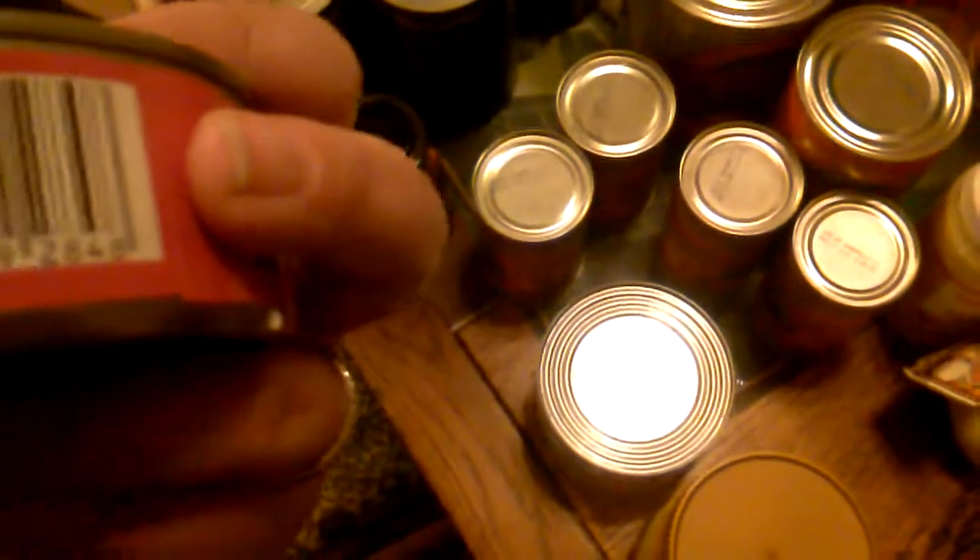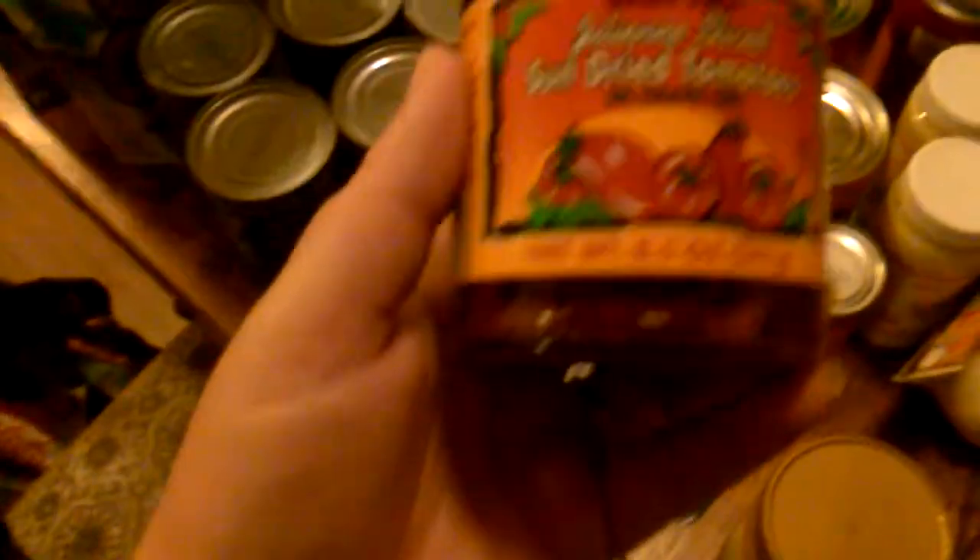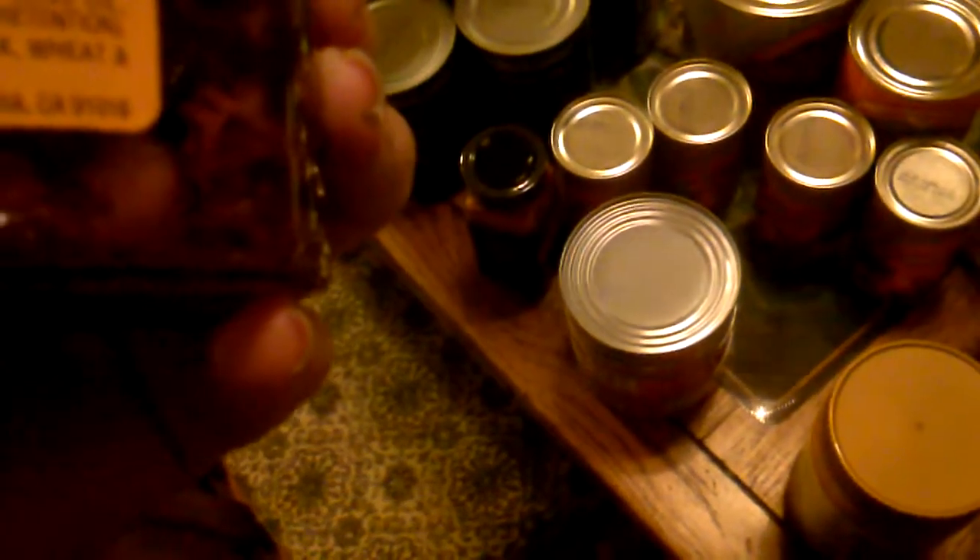I got this no salt added albacore tuna in water — it's solid white tuna. It's probably not the best and may be farm-raised, but it's just tuna. Then I got julienne sliced sun-dried tomatoes in olive oil — just sun-dried tomatoes, pure olive oil, garlic and spices, so that should be good. I also got organic fresh garlic, and this creamy almond butter with no salt — it's just dry roasted almonds and cashews.